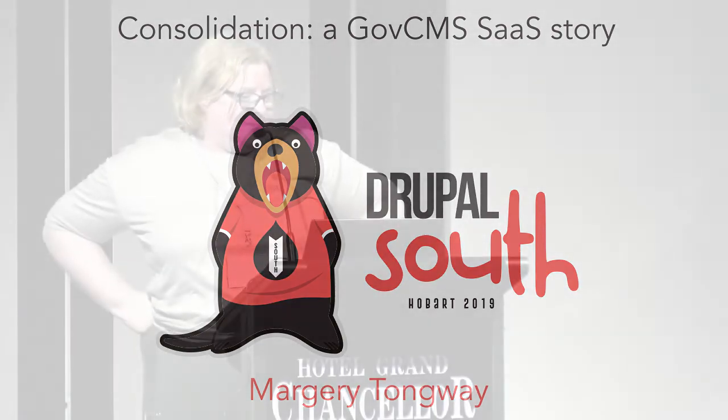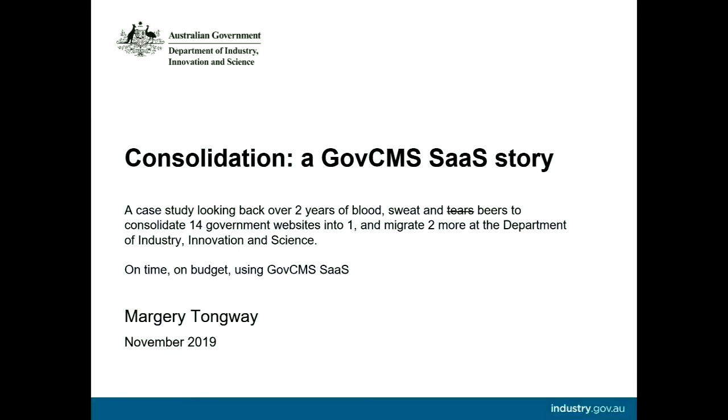We have Marjorie Tongway with Consolidation, a GovCMS SaaS story. She works for the Australian Government and she does Drupal. Thank you everyone for turning up today. It's awesome to get some people to come to see what we're going to talk about.